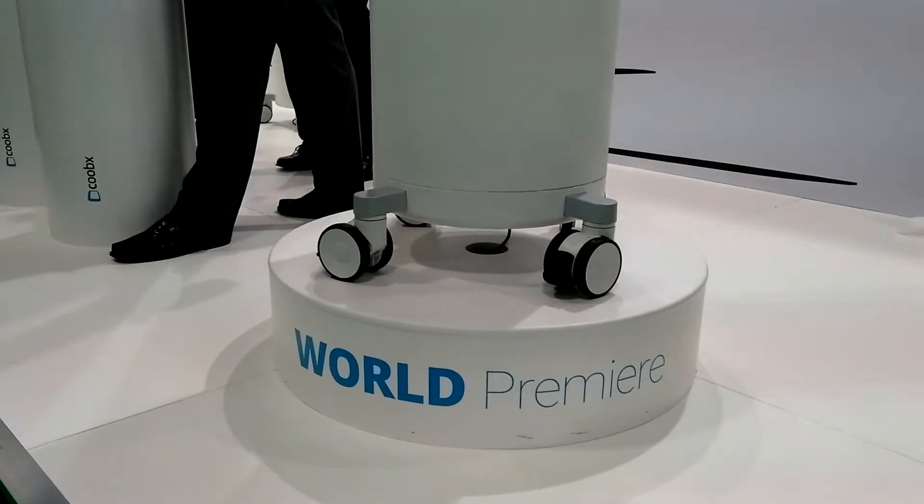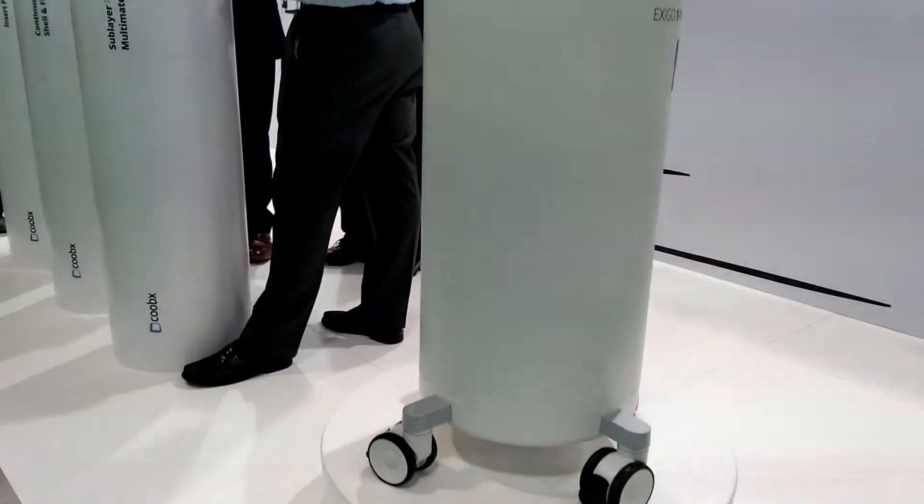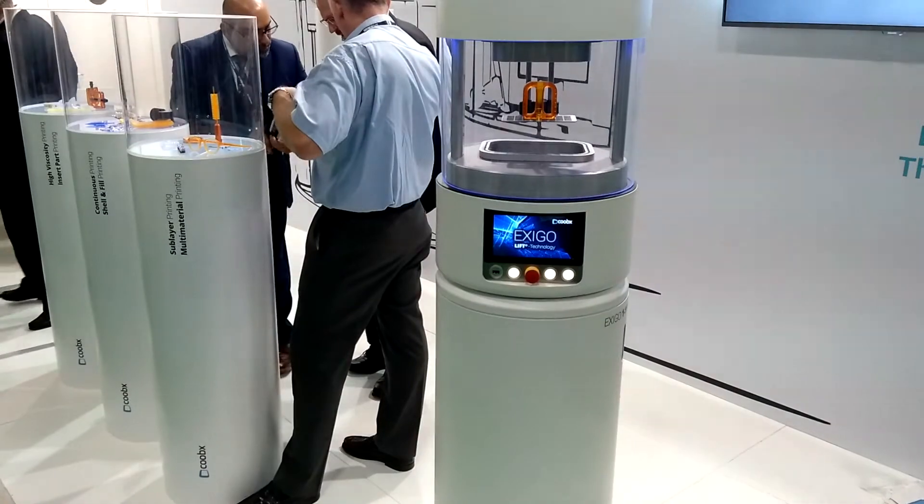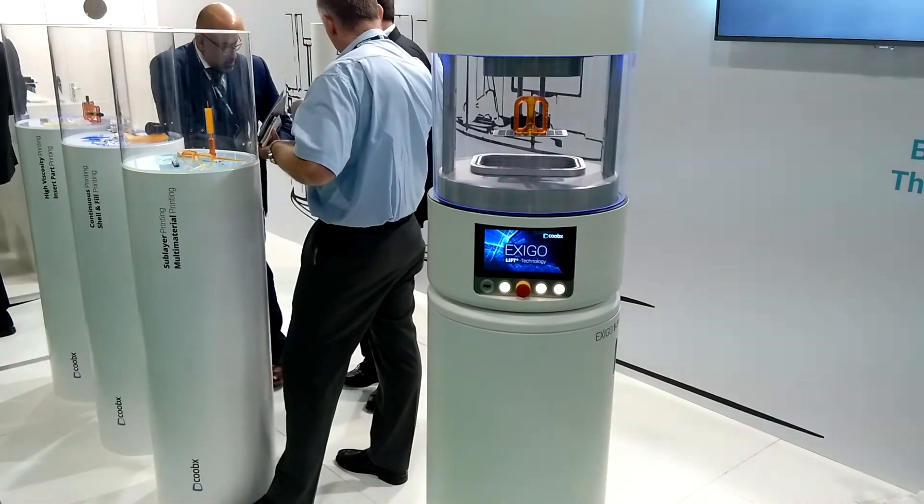We have already received the first orders — first orders for machines and also a first order for a fully automated system. Our main core focus is in the core industry, meaning automotive, but also medical applications. The machines are now available for order and we can give real delivery dates — actual lead times between 12 to 16 weeks. Everybody is kindly welcome to come to us, ask for an offer, and we will serve you with a proud and complete solution.